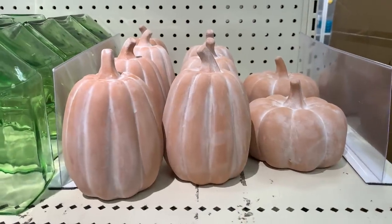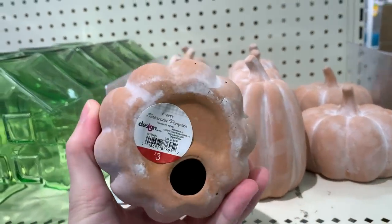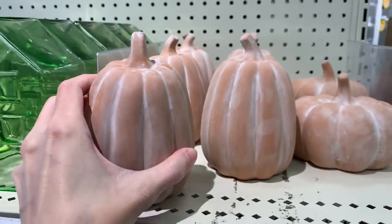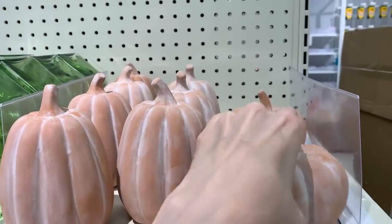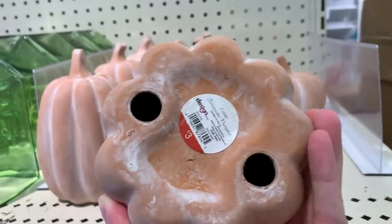These terracotta pumpkin figurals come in two different shapes and sizes: a tall thin design and a shorter more plump design. They're three dollars.